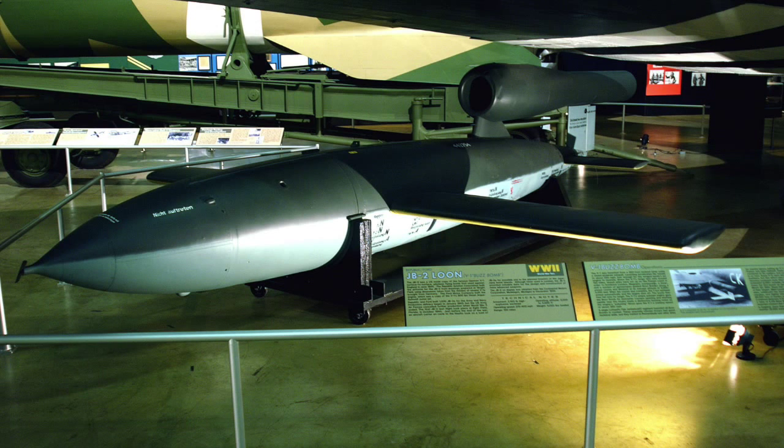Specifications called for the American-made V-1 to look like the German V-1 on the outside, but the inside could have American-made parts. That was successful. The V-1 on display at the Air Force Museum at Wright-Patterson today looks just like the German V-1, but if you look at the data plate carefully, it was made by the Ford Motor Company. This was the American V-1.